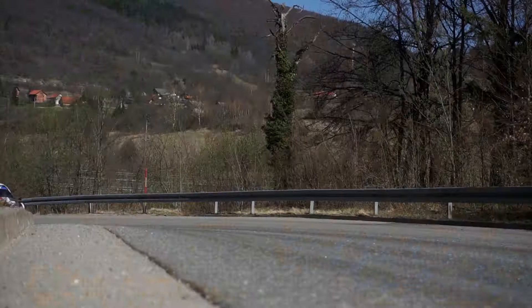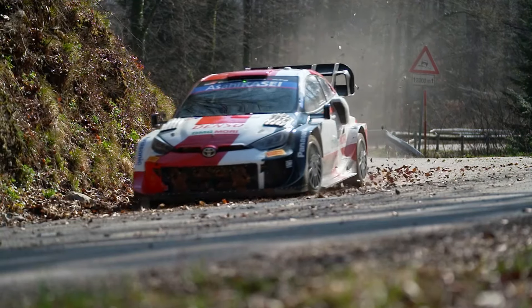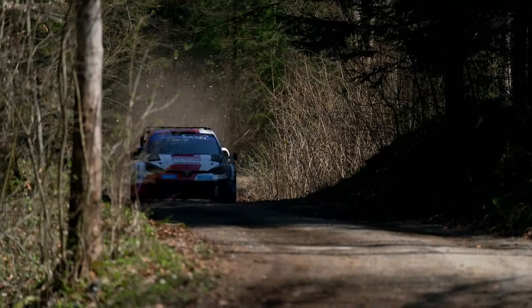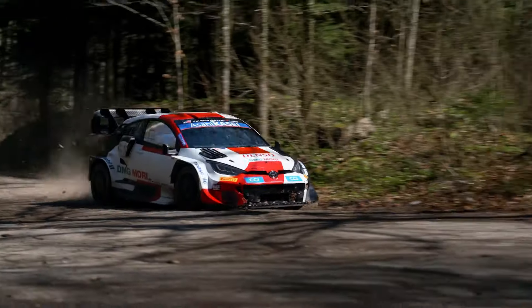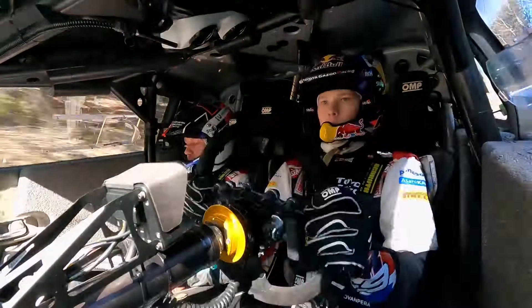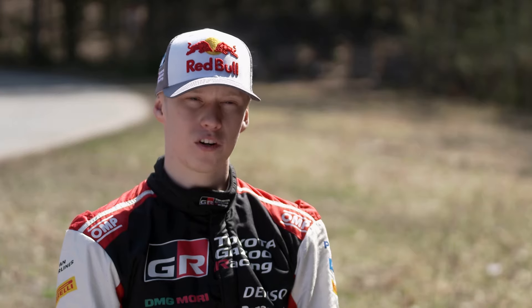We tend to test in the rally area before every European event. We're allowed basically one day per driver for pre-event testing — this is our chance to sample the car on roads similar to what we'll drive on the rally. Testing is always important; you need to be really spot-on with the setup and the car to be really fast. Croatia has been done only once in the championship and we don't have much experience, so it's important to have the car really good and comfortable.